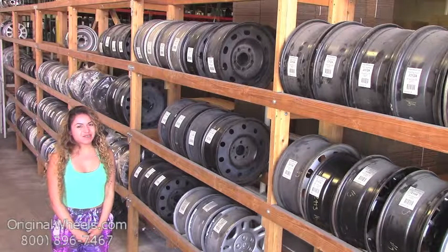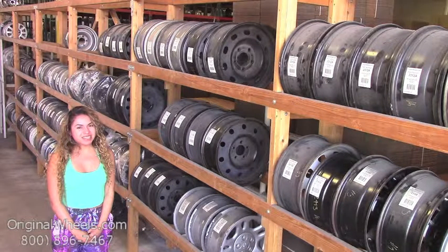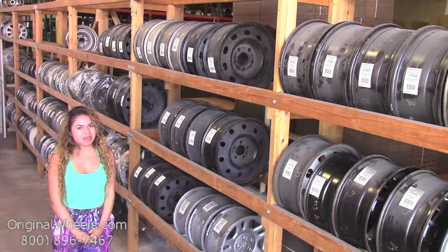At Original Wheels, we offer 100% customer satisfaction guaranteed. We're not satisfied until you are. We have a live sales team waiting to assist you during normal business hours to answer any questions that you may have. Please keep in mind that all of our wheels are hand inspected by our wheel specialists to ensure that you receive the best quality wheels possible.